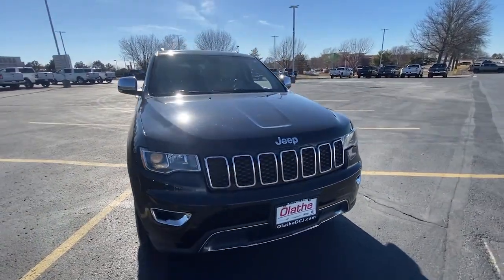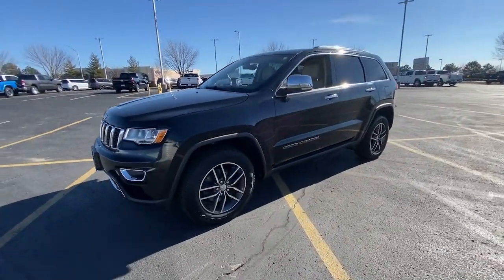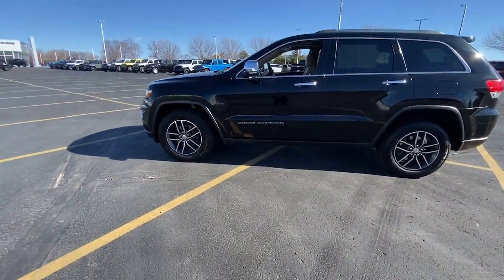You will love the features of this 2018 Jeep Grand Cherokee. With less than 60,000 miles on the odometer, this vehicle provides excellent value.